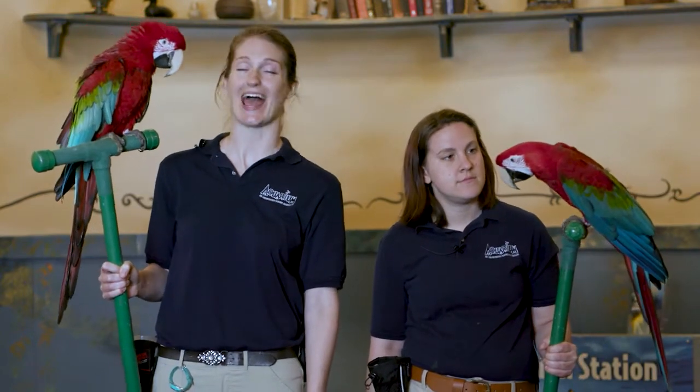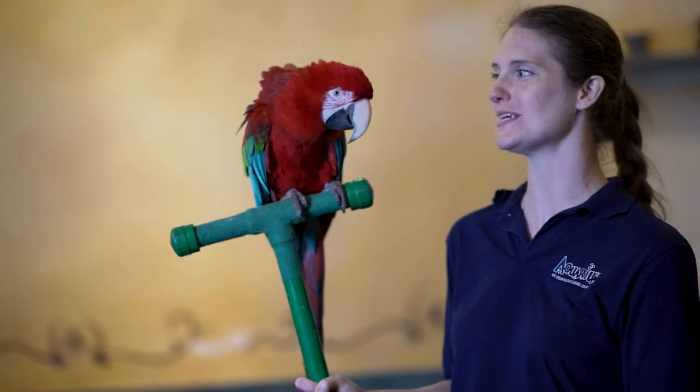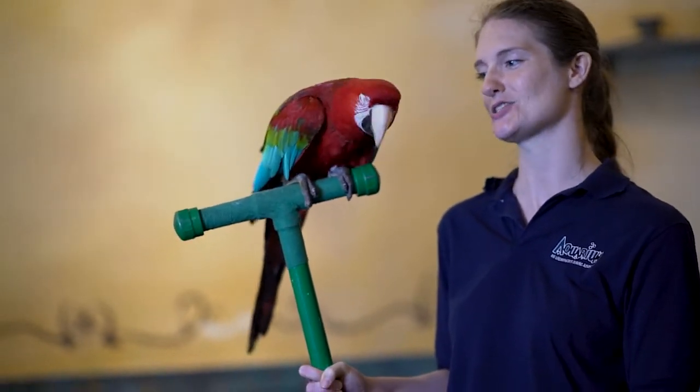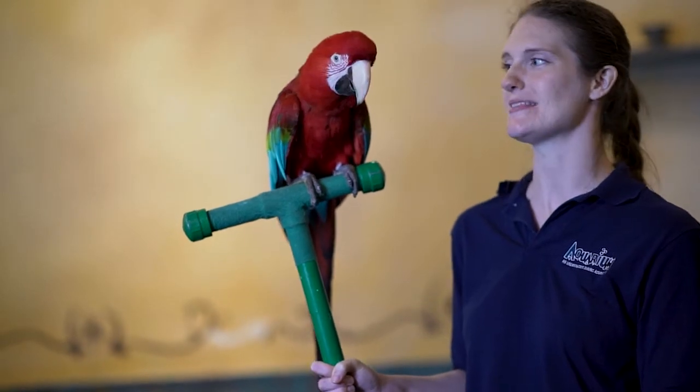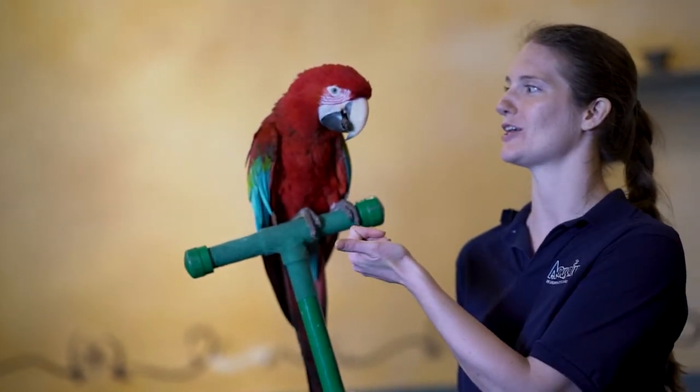Another really cool adaptation that these parrots have, which helps them after they've cracked open those nuts or torn into the fruit, is their tongue. Their tongue isn't as wet as ours and it actually has a bone in it, so they can use that like a fifth finger to help pry out all the good food.